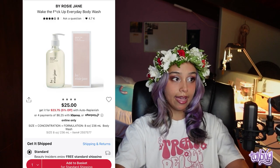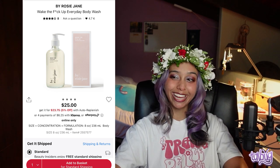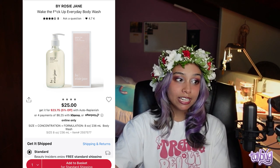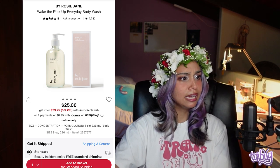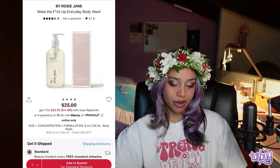Next is the By Rosie Jane 'Wake The F*** Up' Everyday Body Wash. It's vegan and good for anti-aging, with white tea extract for collagen and elasticity, pine bark extract for circulation, and cocoa extract for hydration and soothing. I just thought it was a really cool ingredients list.